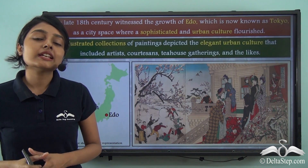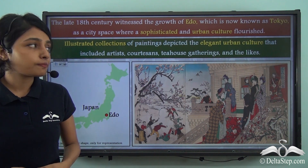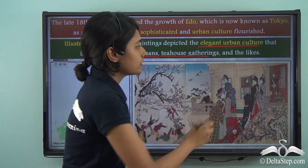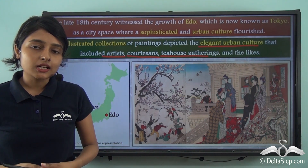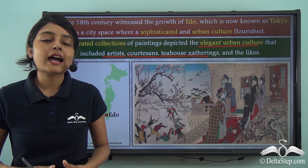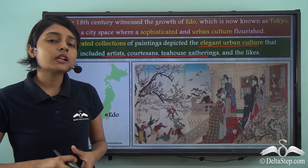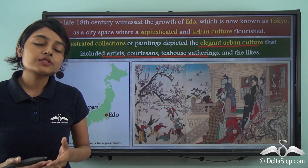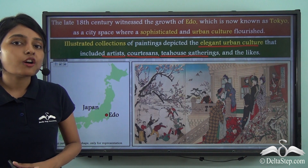We have a host of illustrated paintings that tell us a lot about the urban culture that flourished in Edo around this time. These illustrated collections depict the elegant urban culture that included artists, courtesans, tea house gatherings, and different kinds of meetings — demonstrating that this culture was very elegant and sophisticated, not rural or rustic. Many illustrated collections have been recovered and restored from Edo, testifying that it became the new modern space of urban blooming culture.